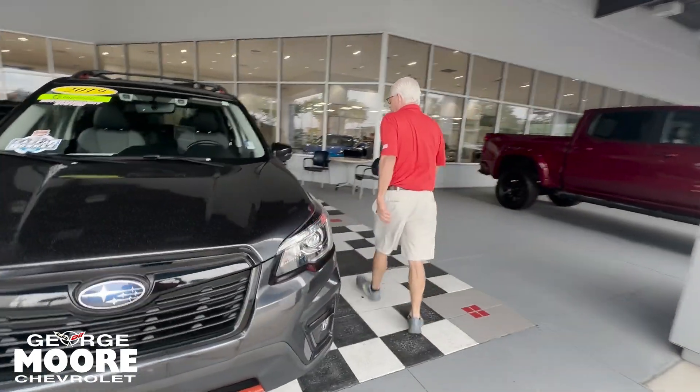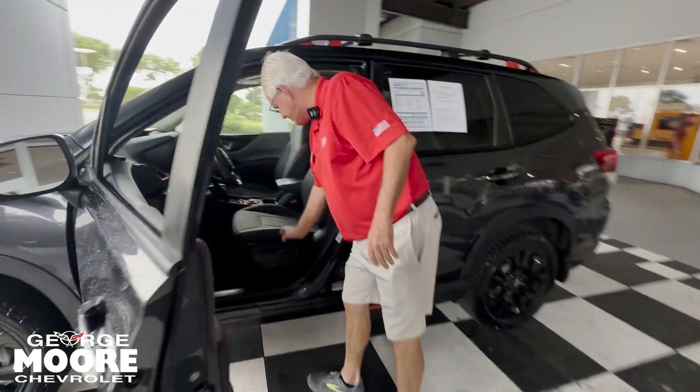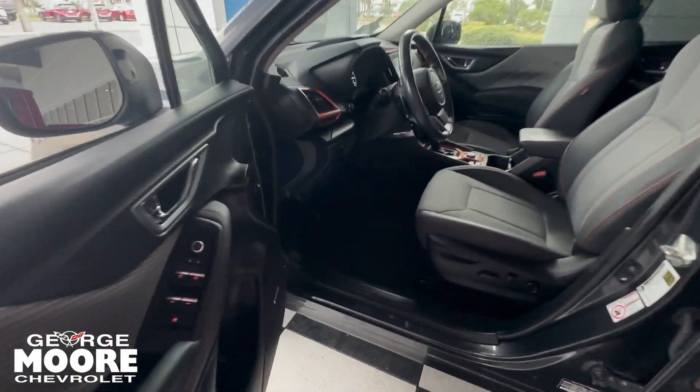It is all wheel drive. Sport edition — sporty seats, power seats, power door locks, and windows.